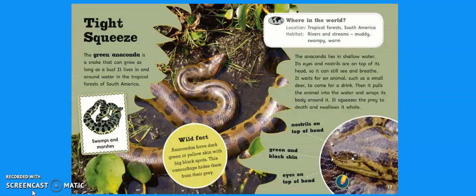Tight Squeeze. The green anaconda is a snake that can grow as long as a bus. It lives in and around water in the tropical forests of South America. The anaconda lives in shallow water. Its eyes and nostrils are on top of its head so it can still see and breathe. It waits for an animal such as a small deer to come in for a drink. Then it pulls the animal into the water, wraps its body around it, squeezes the prey to death and swallows it whole. They're located in tropical forests in South America, and their habitat is rivers and streams — muddy, swampy and warm.